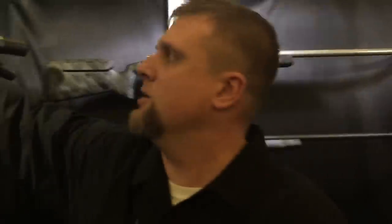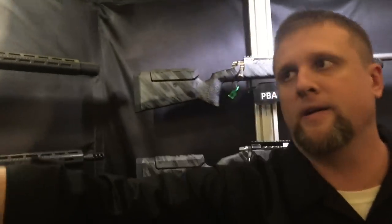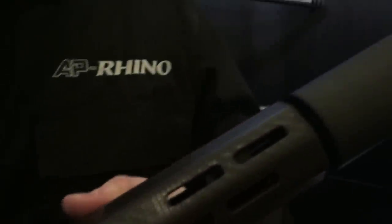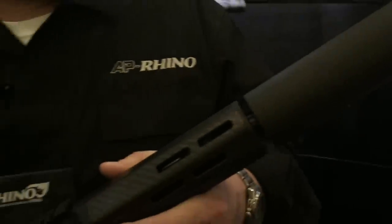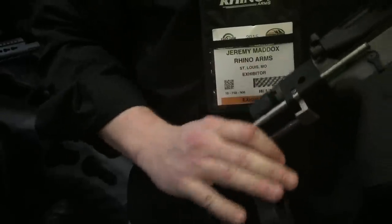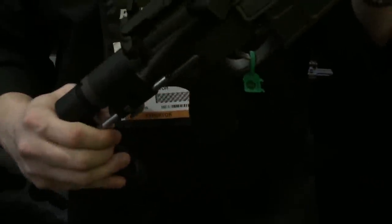Another thing that we've got right now is our PDW. So this is probably the smallest form factor AR platform rifle that you can find. It's got our proprietary PDW stock and carrier group. This one's equipped with a Liberty Chaotic Suppressor. This is a 7.5-inch .300 Blackout barrel, also available in .556. You've got rapid deploy on the stock and a ratcheting release to get back to any length setting that you need. It's got the AP Custom trigger and carrier group.